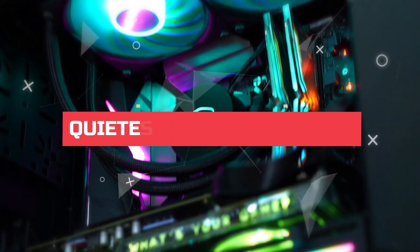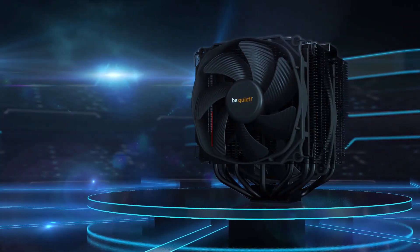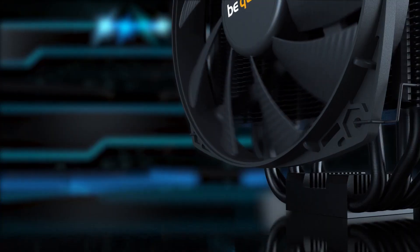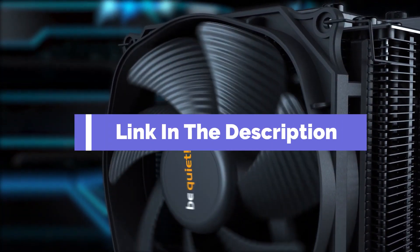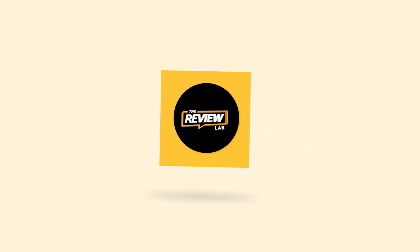Hi everyone, in this video we're going to look at the top 5 best quietest CPU coolers in 2025. We made this list based on our own opinions, research, and customer reviews. We've considered their quality, features, and value when narrowing down the best choices possible. If you want more information and updated pricing on the products mentioned, be sure to check the links in the description box below.